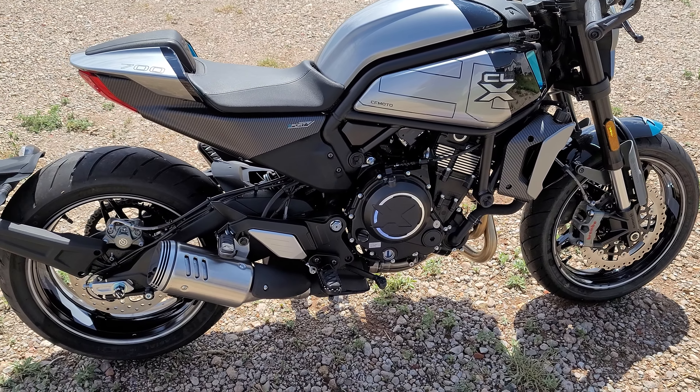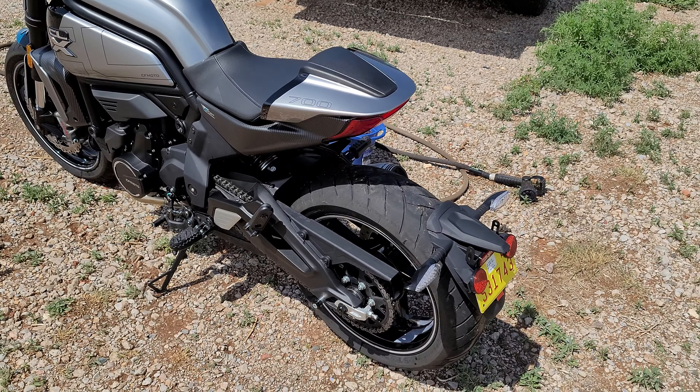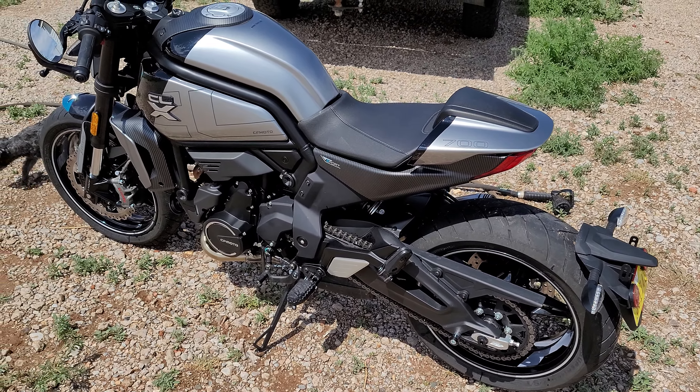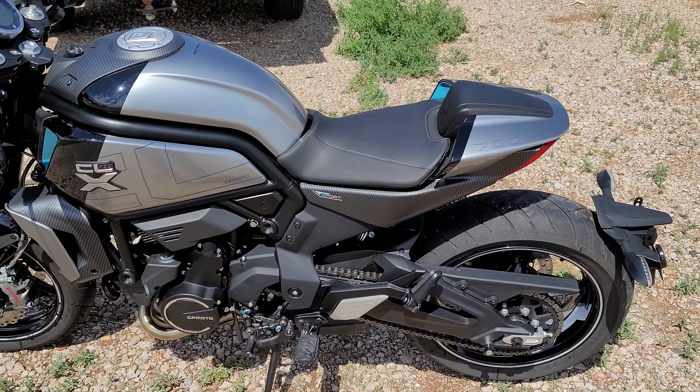Hello everyone — first time doing a little review of my 2022 CF Moto CLX 700 Sport. I have about 800 miles on this bike, had it for a couple of months, and I absolutely love it. It has a lot of power for the size — it is a 700 — and the rider's stance, believe it or not, is pretty comfortable compared to some of the traditional bikes most of us have been riding since we were younger.